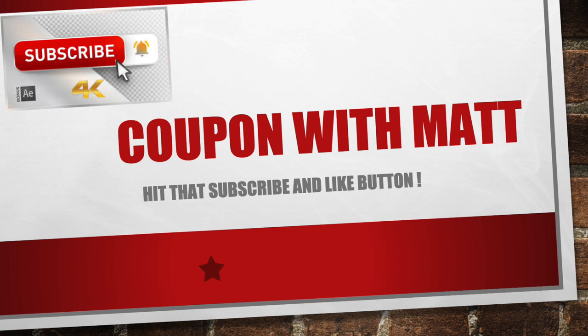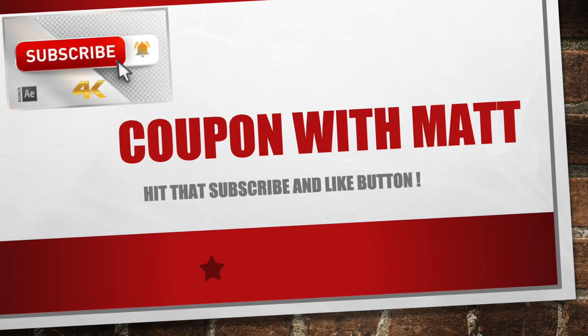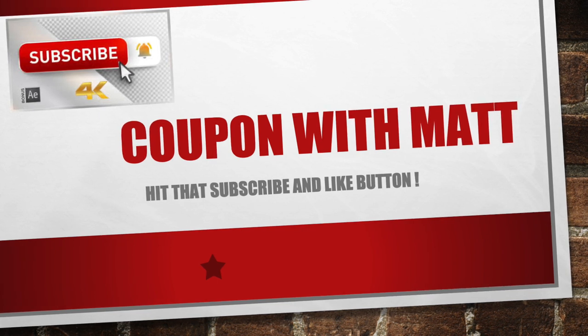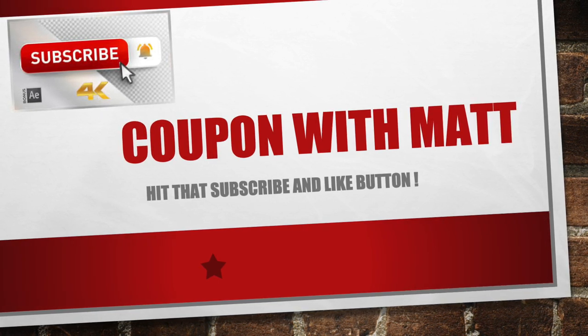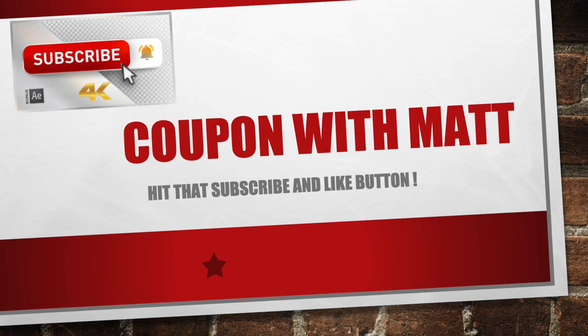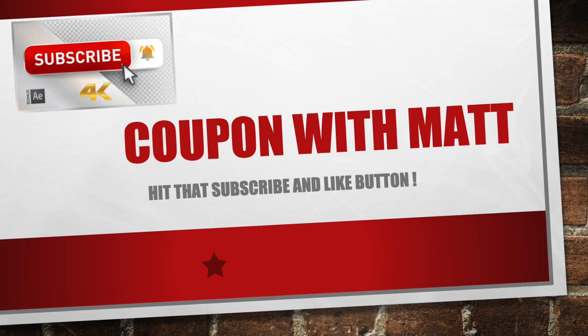If you guys haven't already done so, show me some love, hit that subscribe button, turn the bell on for notifications, make sure you hit that like button as well — it does help out. This is Couponing with Matt signing off. We'll see you guys next time. Bye.